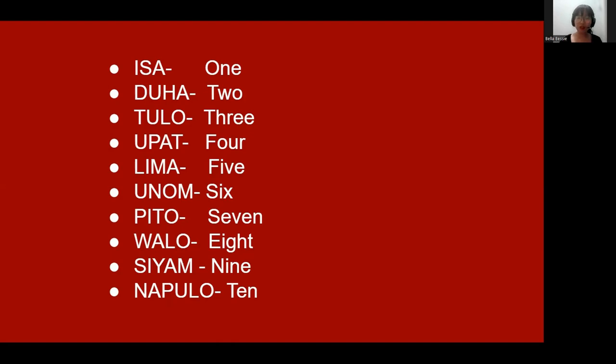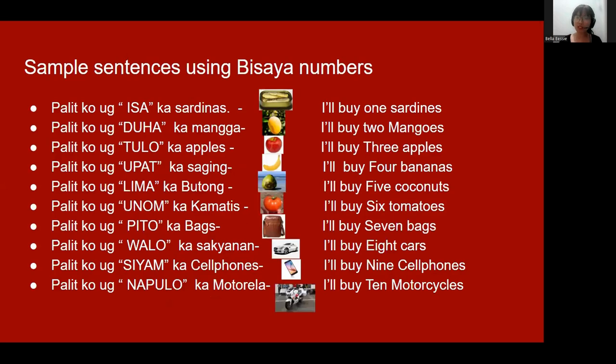Next, these are the sample sentences using Bisaya numbers. The first one — in English: 'I'll buy one sardines.' In Bisaya, 'I'll buy one sardines.'